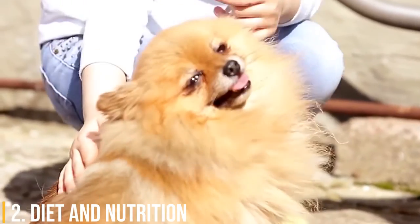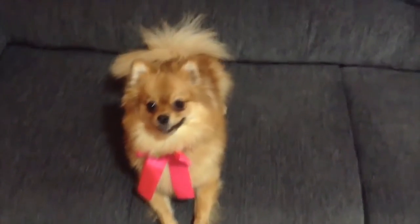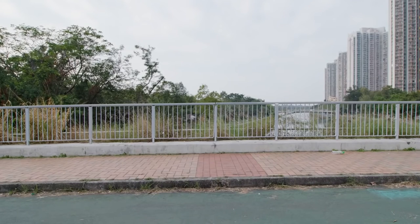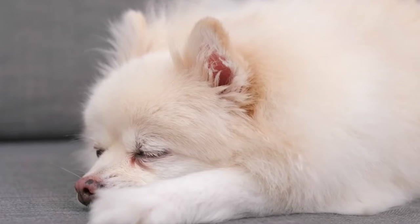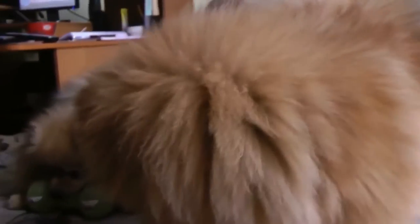Number 2: Diet and Nutrition. The tiny Pomeranian requires a small amount of food compared to larger breeds. It's common to feed two meals per day of a nutritionally balanced quality dog food. How much food your dog requires will depend on its size, activity level, and other factors. Discuss dietary needs with your veterinarian and consistently monitor your pet's weight. Even a weight fluctuation of one pound is significant for these little dogs. Also make sure your dog always has access to fresh water, especially in hot weather and during exercise.